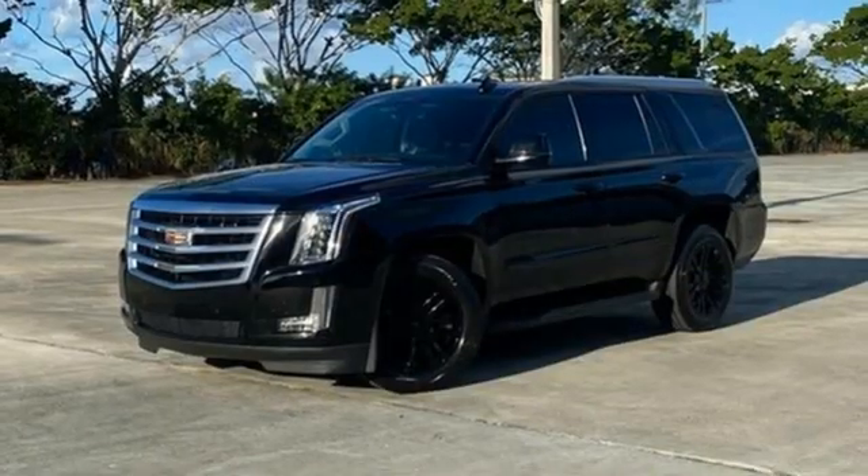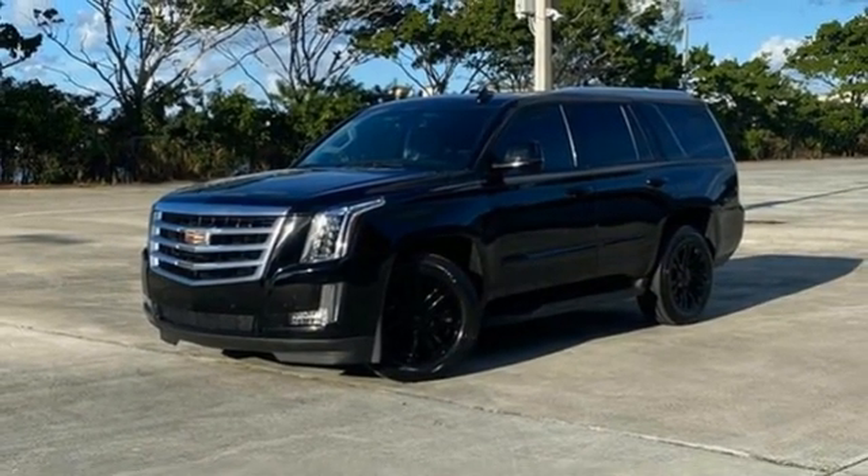Cadillac — a luxury maverick. You need to drive it to believe it. See it for yourself today.